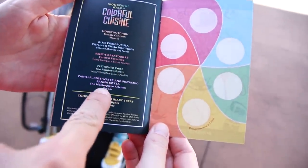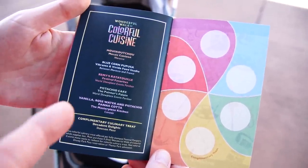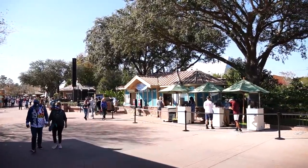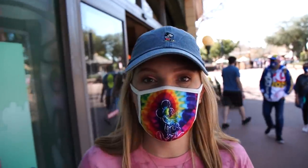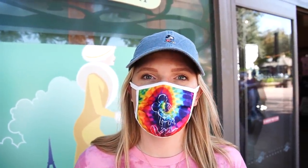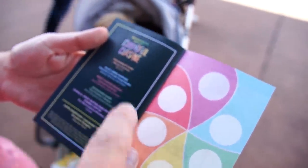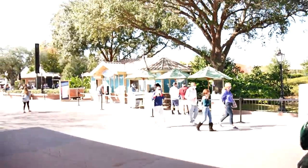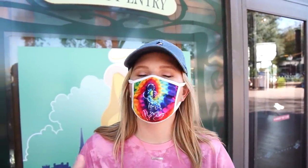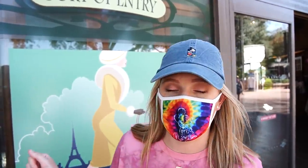We were trying to come up with a game plan. Looking at where all the items are located, it seems like you want to start in Morocco — which is about halfway around — and then work your way back to end at Canada so you can pick up your completer treat at Decadent Delights. Almost everything is on this side of the World Showcase. If you're trying to do it in the most time-efficient way, starting on this side, going into World Showcase, and making a right towards Canada is probably your best bet.